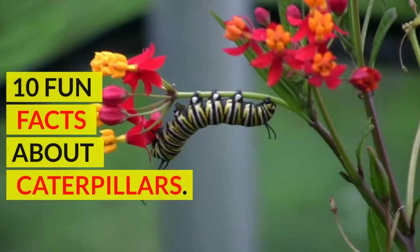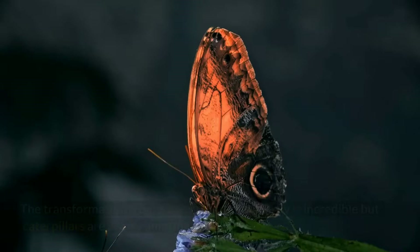10 Fun Facts About Caterpillars. The transformation from a caterpillar to butterfly is incredible, but caterpillars are pretty amazing too.